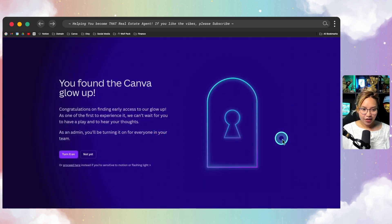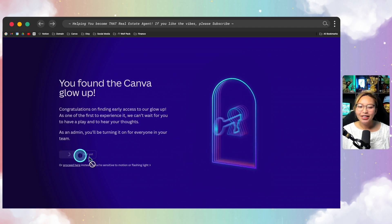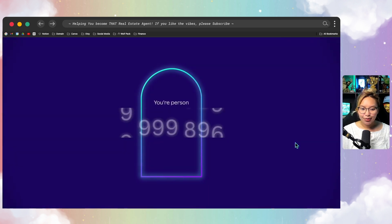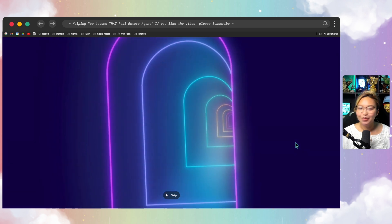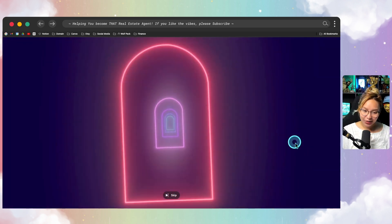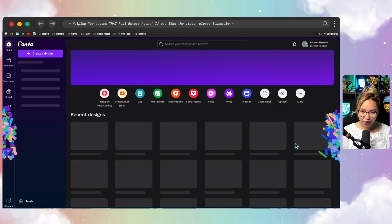It says 'You found the Canva Glow Up,' and at this point we are going to turn it on. I'm reading it, that's why I'm a bit laggy, but there we go. We're going to turn it on, and I am person 9,56936. It's taking us through this portal, and boom — it's going to open up the new Canva Glow Up.